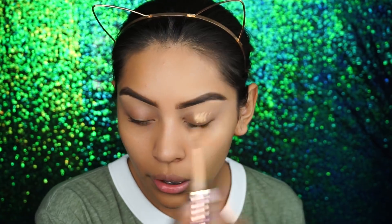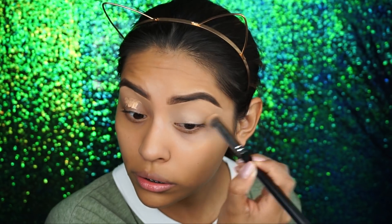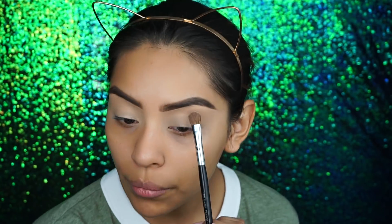Now I'm going to do my eyeshadow. To prime my eyelids I use the Tarte Shape Tape concealer in Medium — just a little bit. I don't use a lot of eyeshadow primers because I feel like concealer works best. I only do this when I do my eyeshadow, and then I take any translucent powder and set just the top right here.